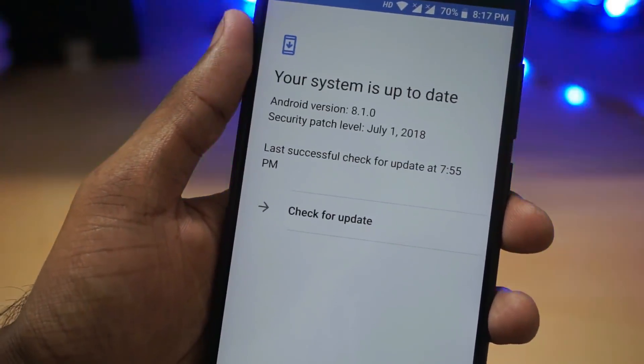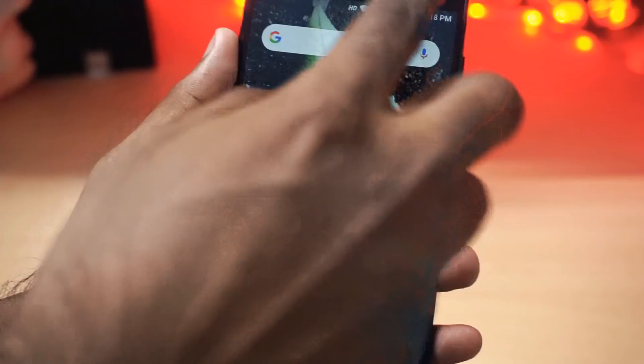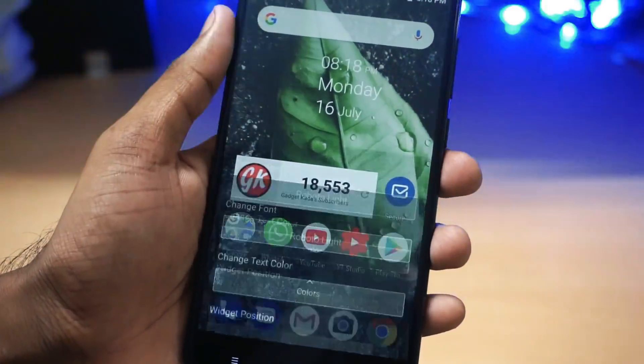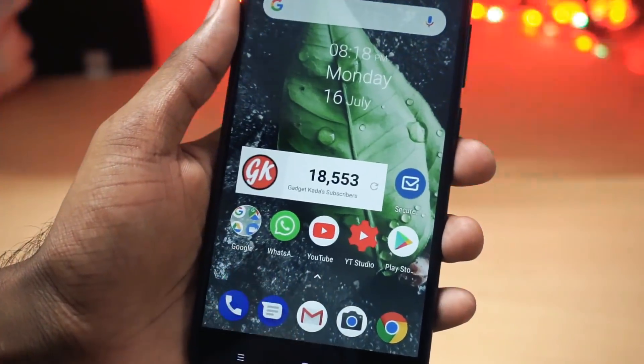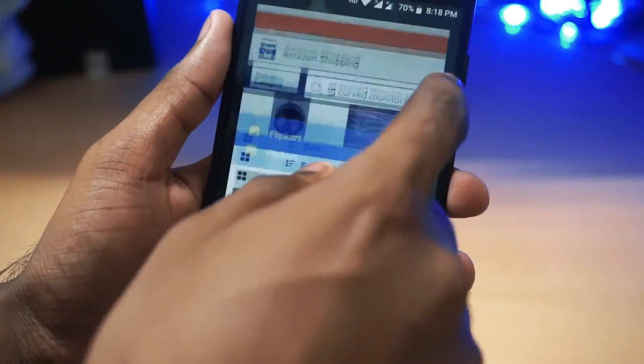If you have already received the Oreo 8.1 update two weeks back, then you won't see any new changes with this update — it is completely the same as the previous Oreo 8.1 update. We have already made a video of all the features introduced in Oreo 8.1; I will leave the link in the description.